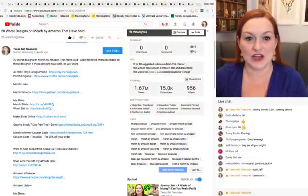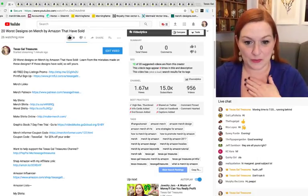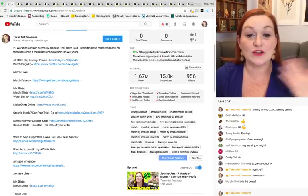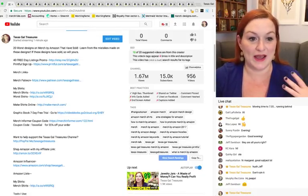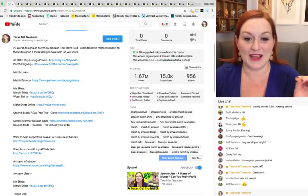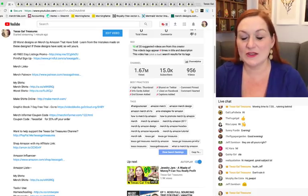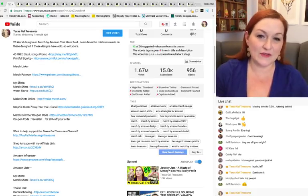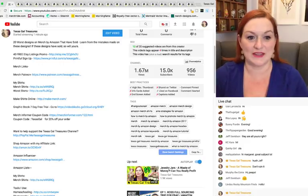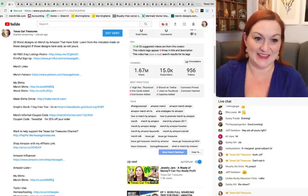Before we get started, I wanted to share that down underneath the video I have listed links if you're interested in getting started on Printful and Etsy. I've also linked some of my merch shirts — ones we've created in videos — through Amazon Influencer. And I've also linked all of these worst shirts down there too, if you wanted to come back and look at them again.